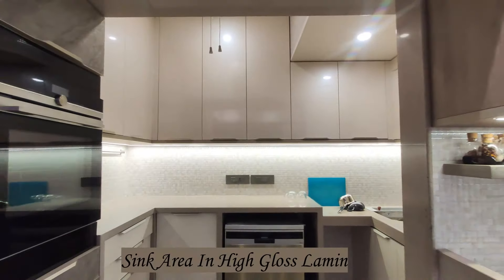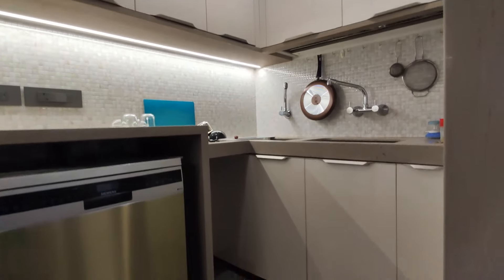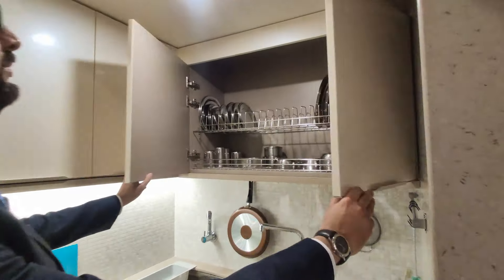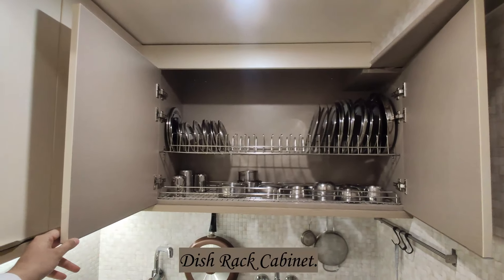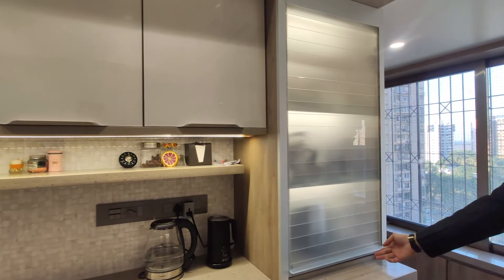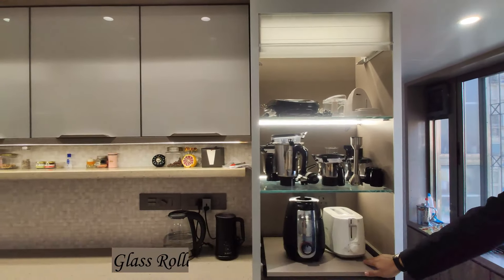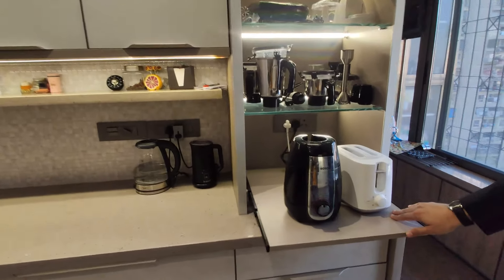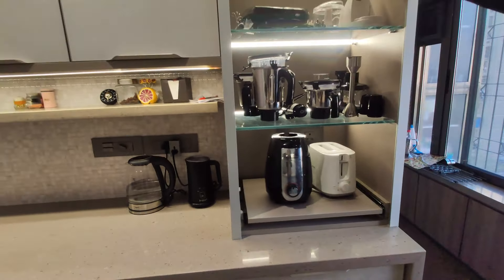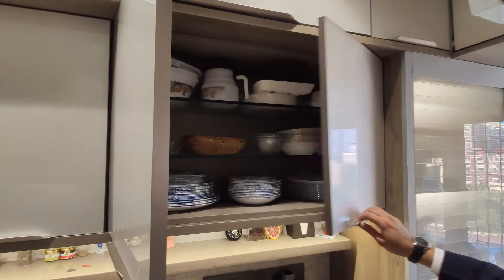Everything was done — every minute detail was taken care of by the team. My kitchen was set up. Small problems did come, but everything was taken care of. Till today I'm really happy. People love it, I love working in my kitchen. I want to spend my whole day in my kitchen — it is so beautiful and so well done. Thank you.